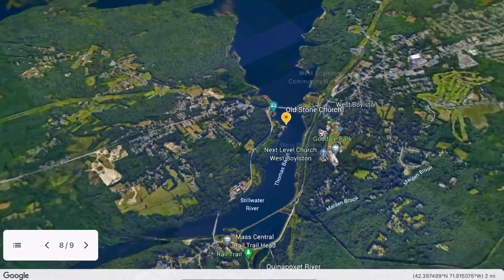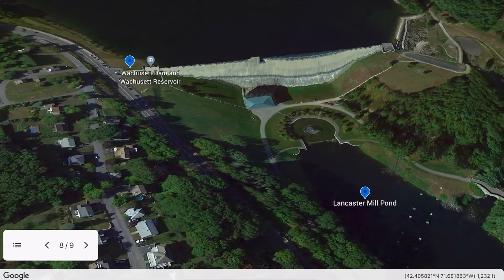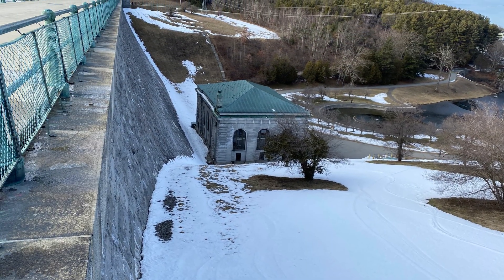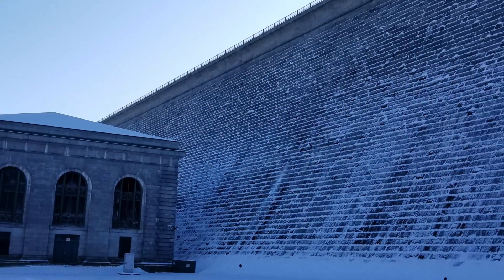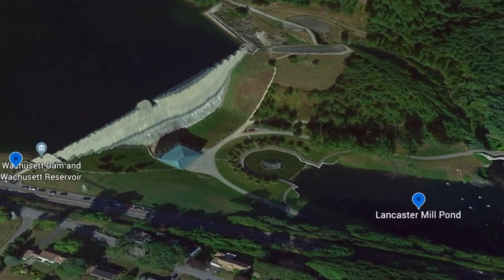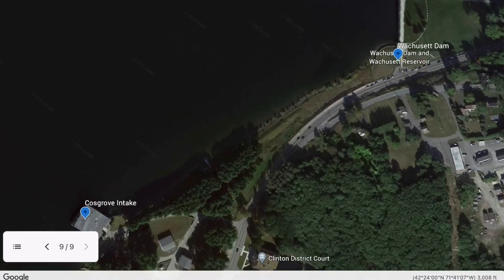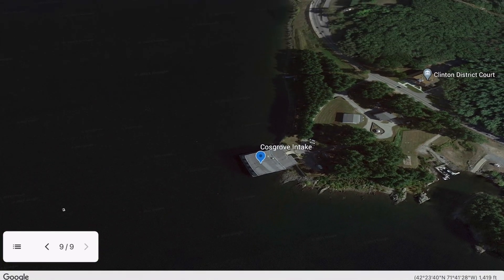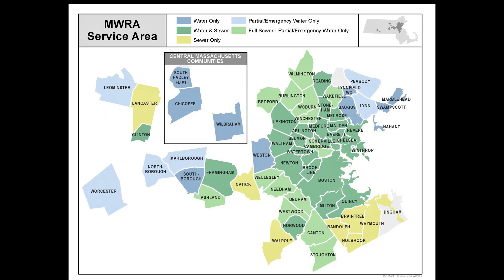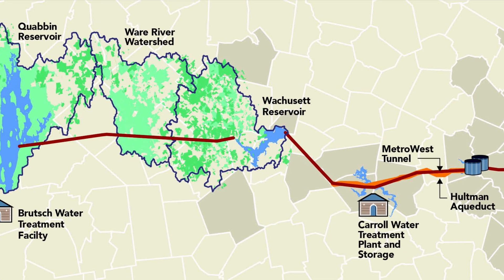Our last stop is the dam in Clinton that holds back the water. At the time of construction, this dam was the largest in the world. The first stone was laid in 1901 and the last stone was laid in 1905. It's 115 feet tall above the ground and 1,423 feet long. The dam creates a ridgeline boundary for this watershed. Any rain falling on the other side of the dam flows to the Lancaster Mill Pond, which empties into the south branch of the Nashua River. The water on the other side generates electricity as it leaves the reservoir at the Cost Grove Intake and Hydroelectric Facility for drinking water for 51 communities. Are you in one of these communities? DCR manages and protects the source drinking water supply, and the Massachusetts Water Resources Authority treats and distributes to these communities.